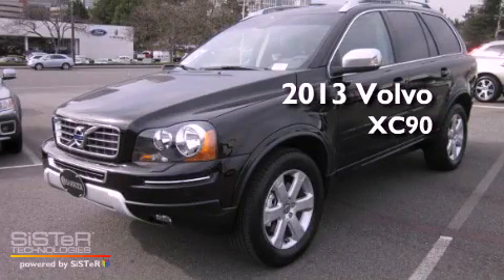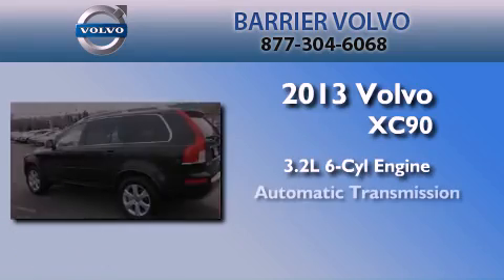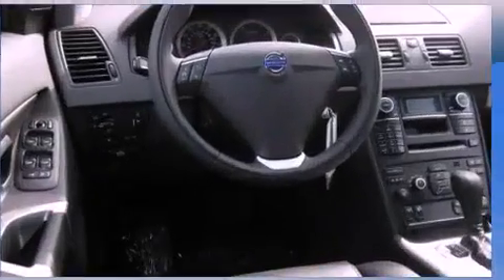This is a brand new 2013 Volvo XC90. It has a 3.2-liter six-cylinder engine, an automatic transmission, and four-wheel drive.